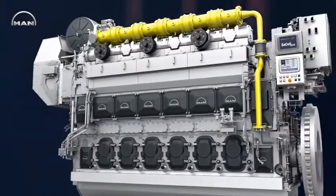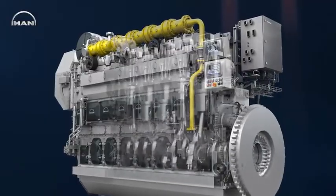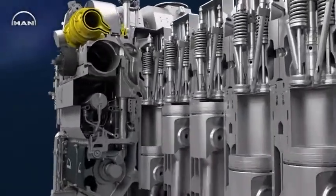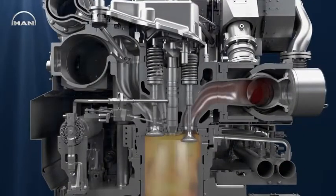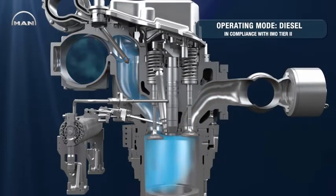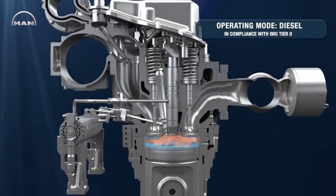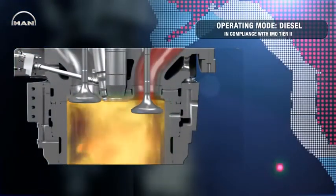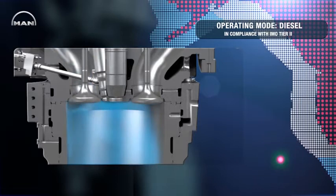Its dual fuel technology, with two separate injection systems, makes it run on any fuel available, no matter if it's liquid fuel such as heavy fuel oil, marine diesel oil, or marine gas oil, or gas fuel like LNG. The 3544DF is based on MAN's well-proven 3244CR engine. Both engines feature a state-of-the-art common rail system with injection pressures of up to 1600 bars. In diesel mode, this system and other technologies enable the 3544DF to fulfill the current emission regulation IMO Tier 2.